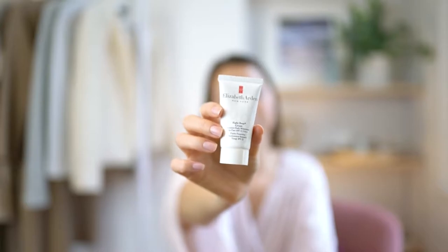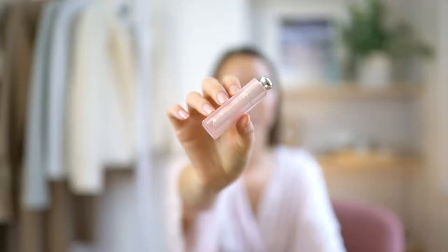I start with my Elizabeth Arden Intensive Daily Moisturizer — it's so hydrating but doesn't leave me oily at all. I then pop on the Dior Addict Lip Glow, which is not only moisturizing but also plumps your lips and enhances their natural colour.